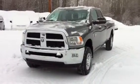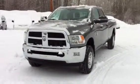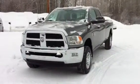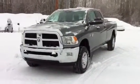Hey, it's Murray from Northland Dodge in Prince George. Have a look at this 2012 Ram 3500. This is an SLT model, crew cab, long box.